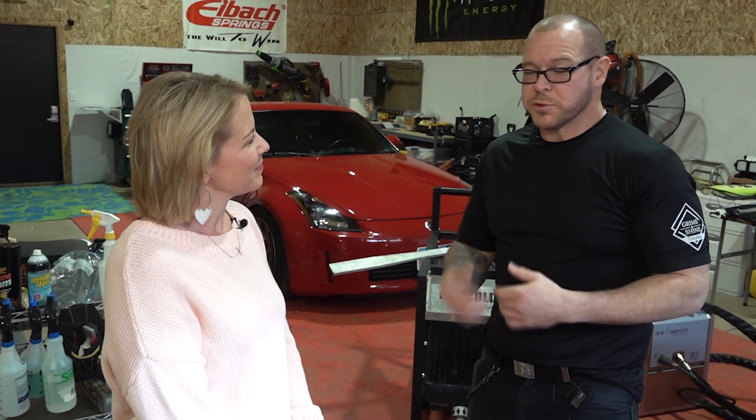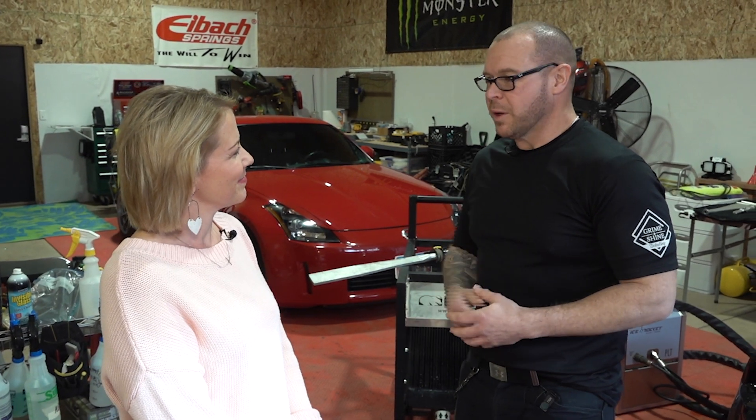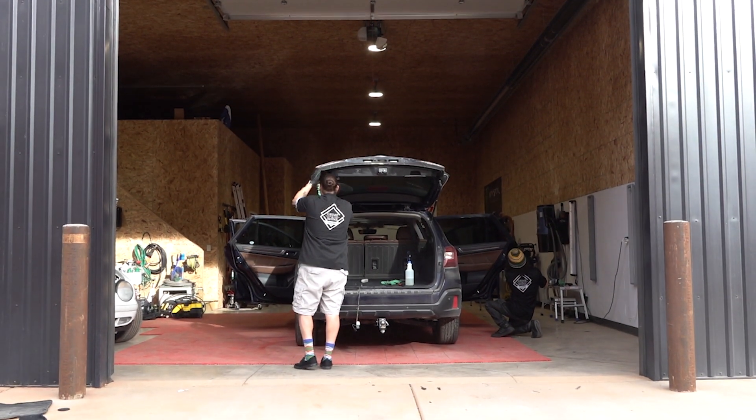Here we actually purchase cars off of auction, then we run them through the detail shop, we fix them up, and we put them out on the lot. And then we also do all kinds of different detailing, paint enhancement, correction. As you can see, the guys over here, they're working on the interior.